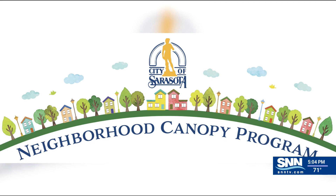Around 150 trees will be planted on a first-come, first-served basis this spring, limited to one tree per resident. March 3rd is the last day to submit your $100 minimum deposit. Planting begins March 25th. We have more information on SNNTV.com.